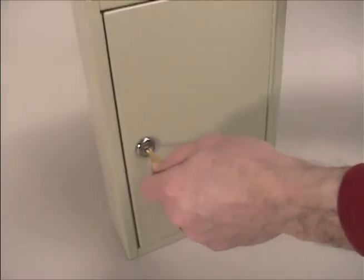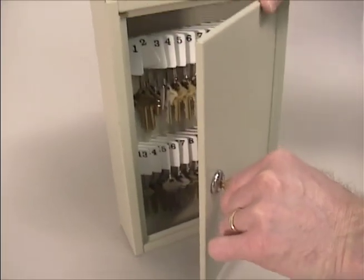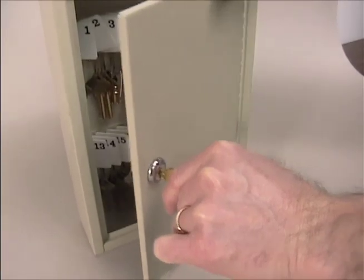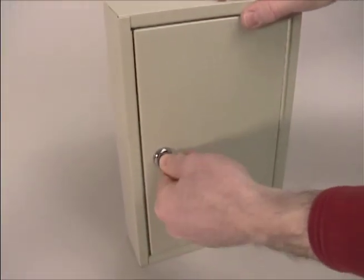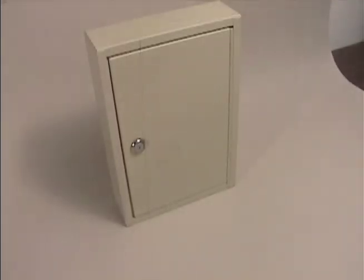The standard key cab lock provides basic security. The cabinets are fitted with key-retaining cam locks, which means you can't remove the key when the lock is open. The standard locks on HPC key cabs are keyed randomly, meaning that any group of cabinets may or may not be opened by the same key.